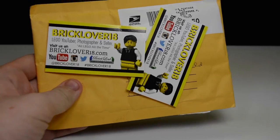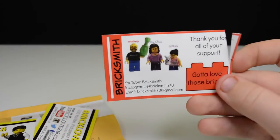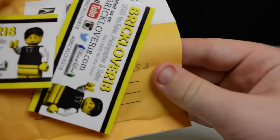Let's open up his SigFig. I did get his business card, but it's all cool because I have a couple of these from Philly BrickFest. I am sorry about that though.